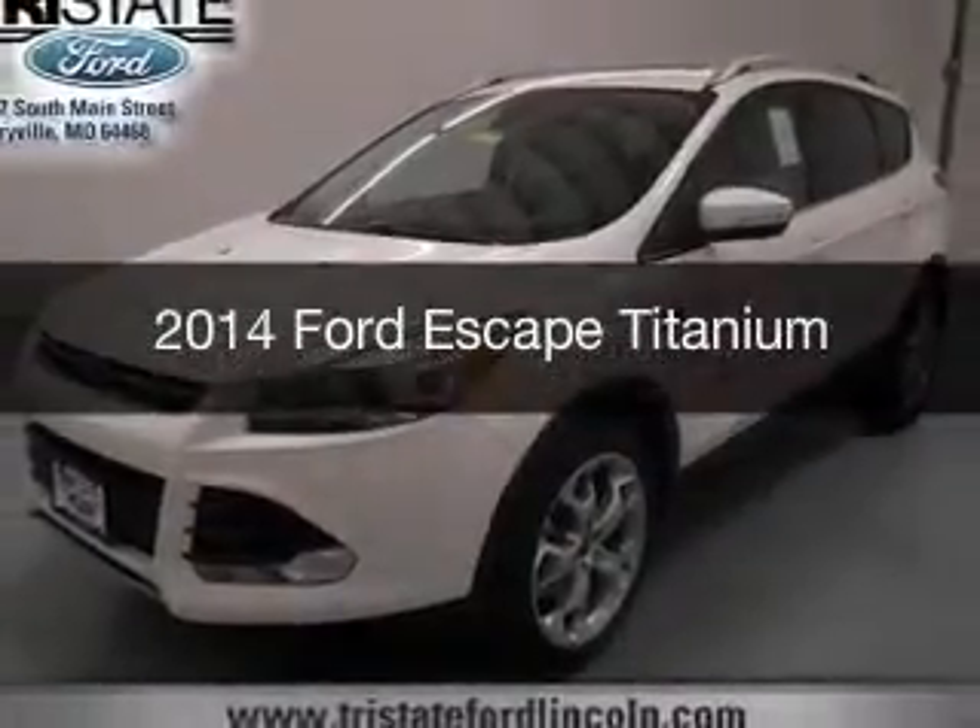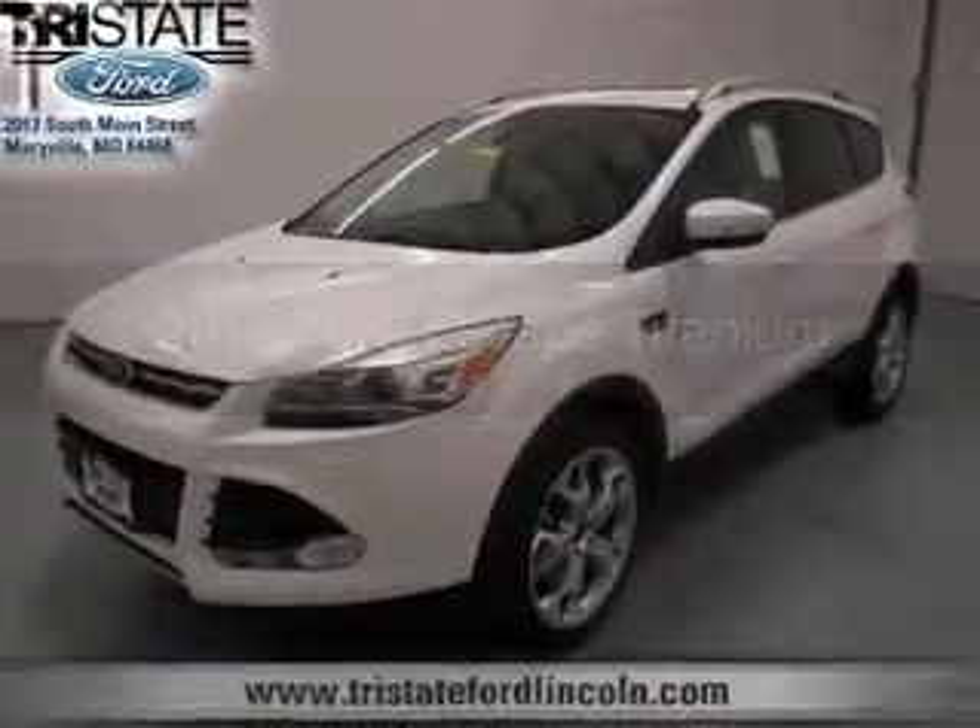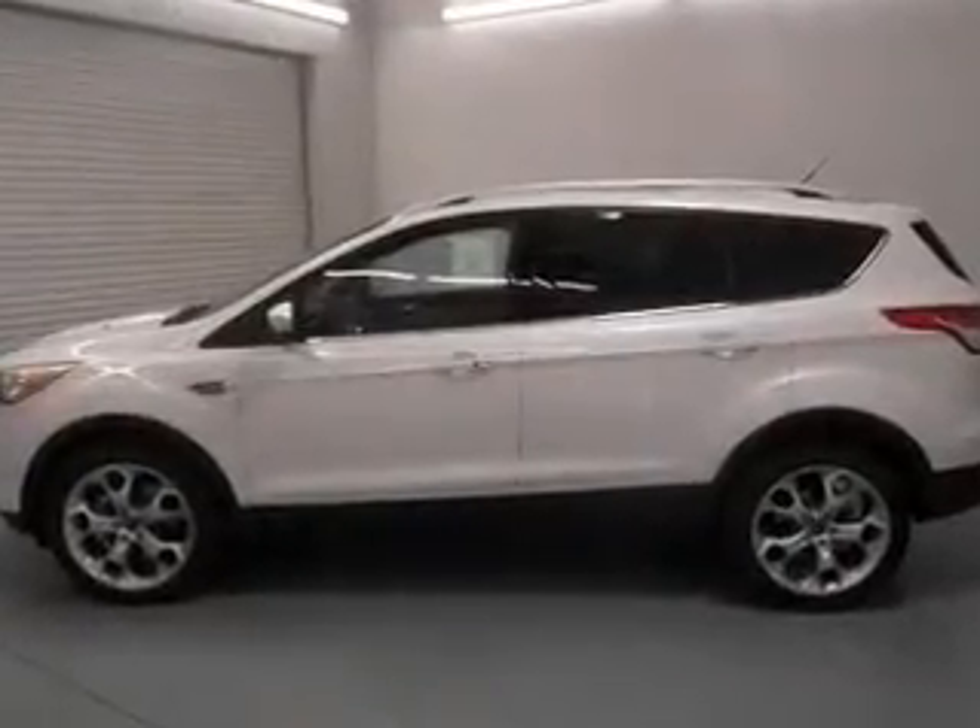This is a new 2014 Ford Escape. It's powered by four-wheel drive, a 1.6 liter four-cylinder engine, and a six-speed automatic transmission.